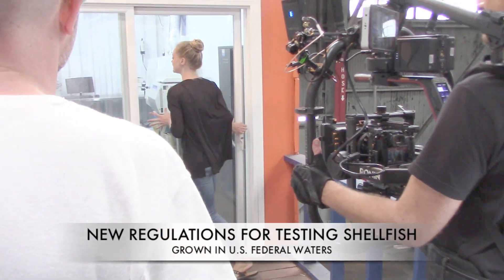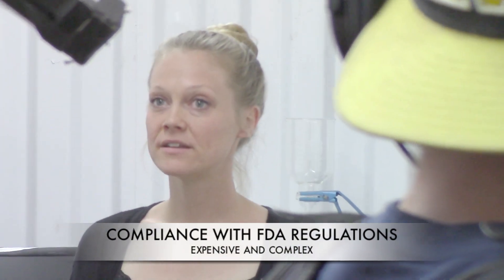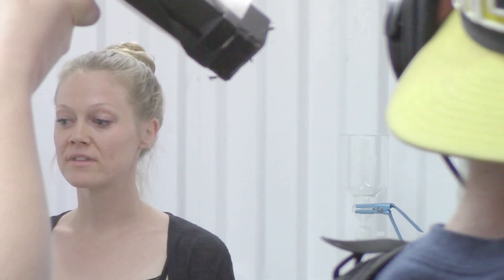This is our biotoxin testing lab that we built. Regarding how this testing works and what's asked of you, can you tell us about some of that?